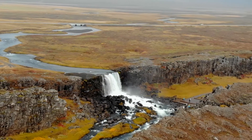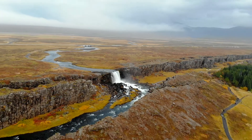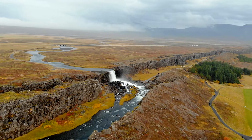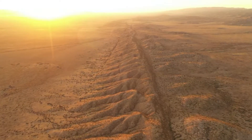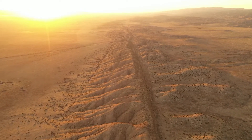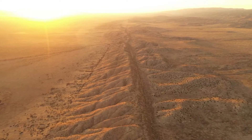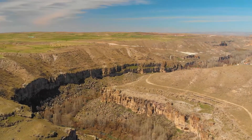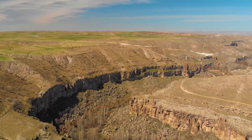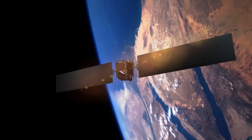Faults can be very tiny or quite large. Here are some examples of some of the largest fault lines. The San Andreas Fault is located in California and is hundreds of miles long. The North Anatolian Fault, which is in Turkey, is another huge fault line. These faults are so big that they can be seen from space.